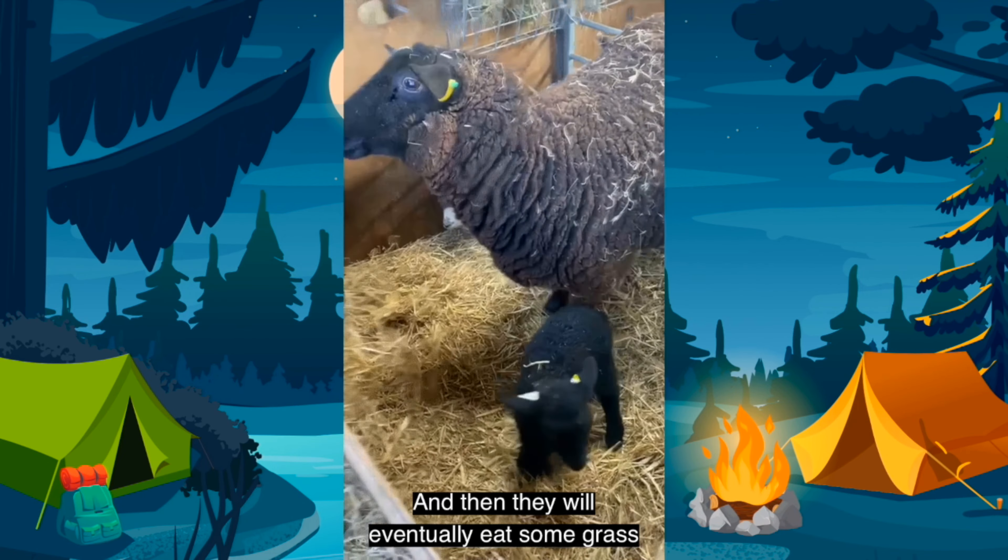But we might start a little bit earlier at the moment because, as William said, there's lots of ewes having baby lambs.